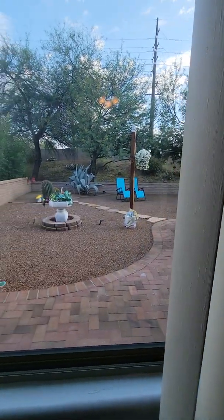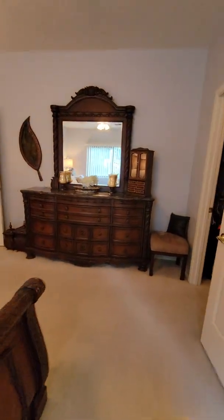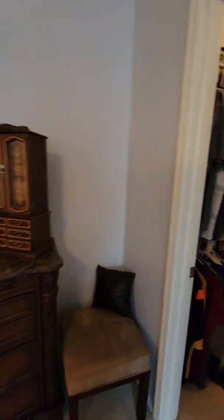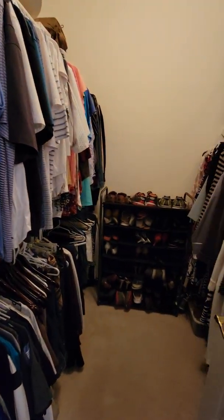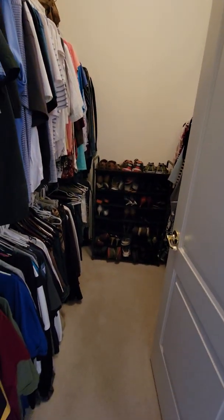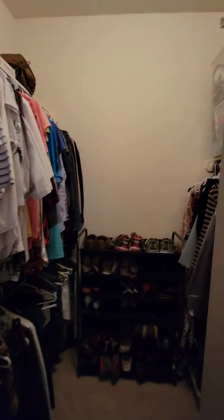You've got a nice, private view looking out to the backyard — we'll go out to the backyard in just a few minutes. Here's your master closet with plenty of space and shelving for organization.